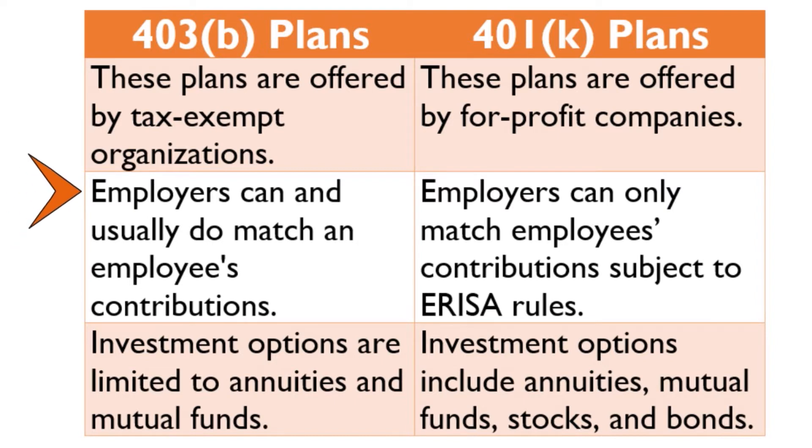Employers can and usually do match an employee's contributions. For 401k plans, employers can only match employees' contributions subject to ERISA rules. For 403B plans, investment options are limited to annuities and mutual funds. For 401k plans, investment options include annuities, mutual funds, stocks, and bonds.